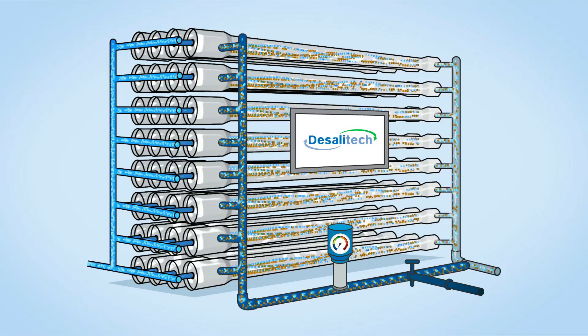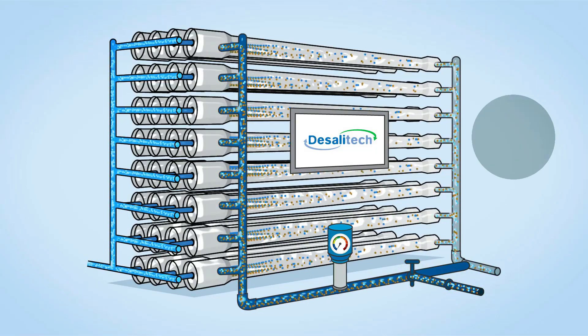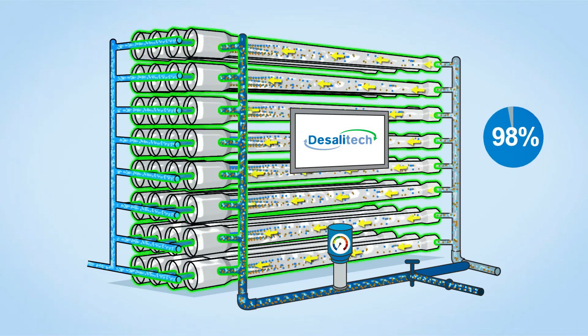They constantly purify feed water and periodically flush concentrated waste before membrane clogging can occur, guaranteeing maximum recovery rates of up to 98% and higher system reliability.